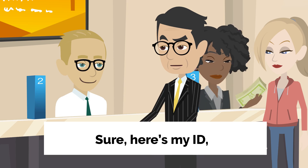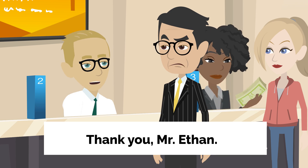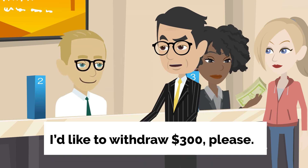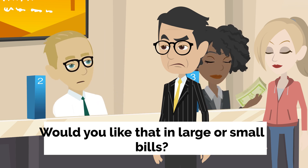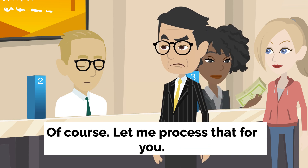Sure. Here's my ID, and my account number is 123456789. Thank you, Mr. Ethan. How much would you like to withdraw today? I'd like to withdraw $300, please. Certainly. Would you like that in large or small bills? Can I have it in 20s and 10s, please? Of course. Let me process that for you.